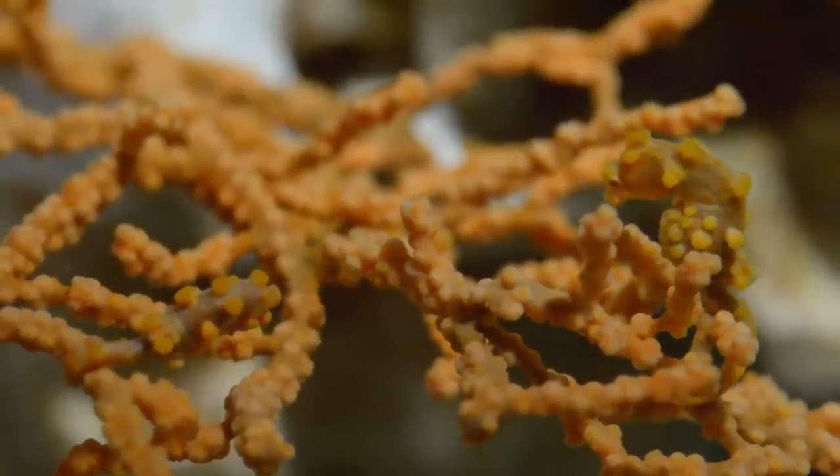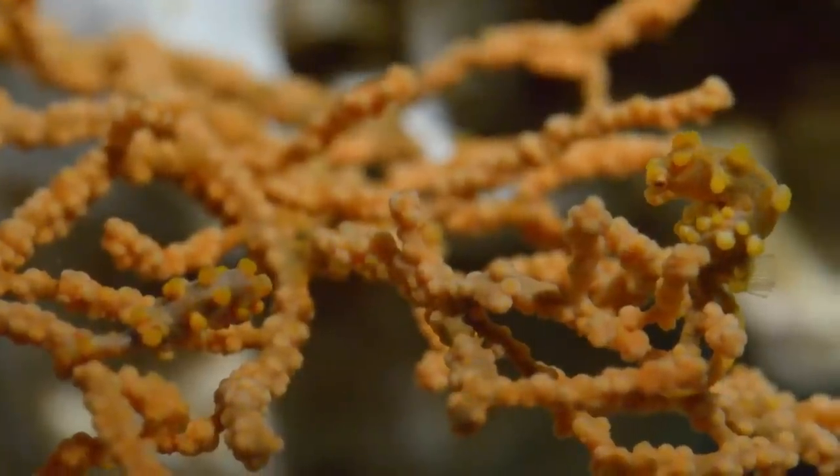We thought this would be a great animal to bring in. No one's worked with it, no one's had success with it. And so we thought if we could bring them back and get them established here in a controlled environment, we could make observations and study various aspects of their biology and their life history that's just unknown to science.